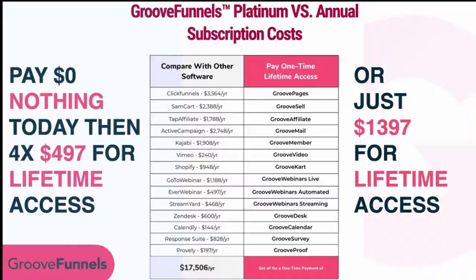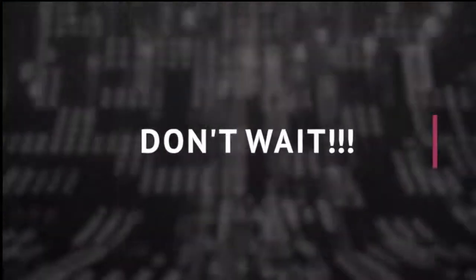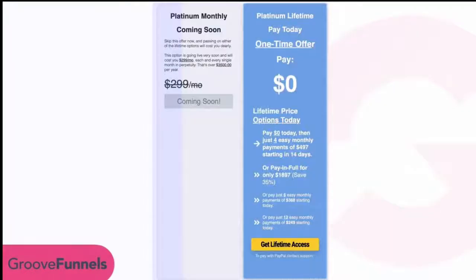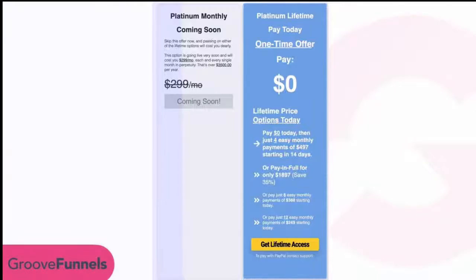Just for helping us fund the completion of this project, don't wait. If you want to spread out the cash flow, lower on this page you'll see a blue section where you can pay six easy payments of only $388 or 12 payments of only $249. To recap: nothing today then four payments of $497, or pay in full for $1,397, or six payments of $388, or 12 payments of $249. The choice is up to you.